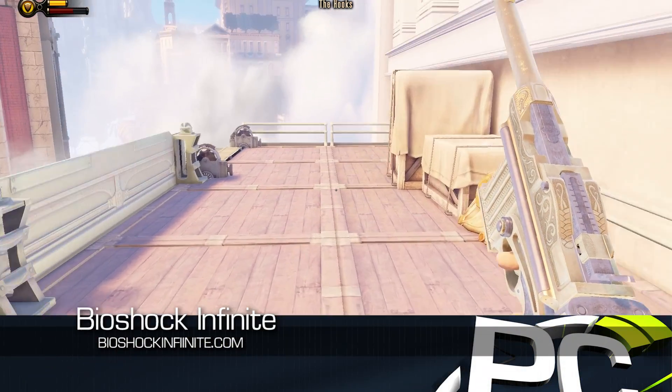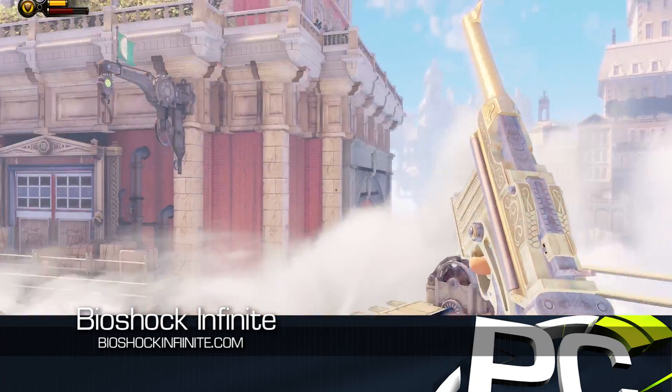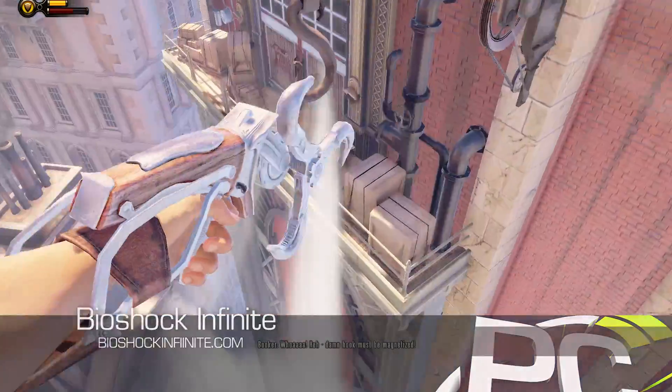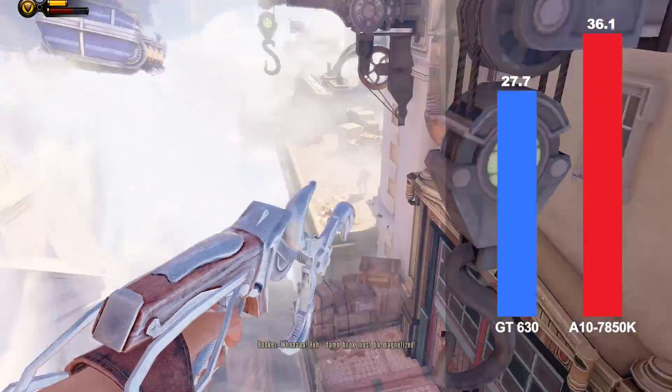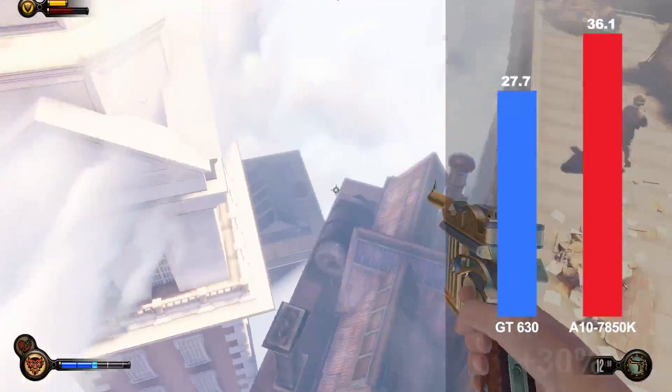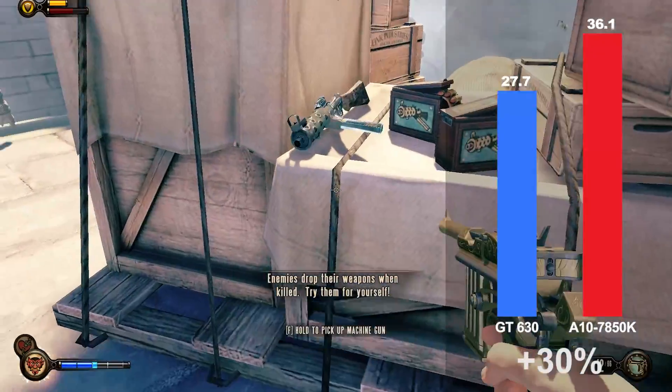Bioshock Infinite found itself on the top of many best-of-the-year lists, and running at 1920x1080 with the low preset, AMD A10 7850K buyers can enjoy performance that is over 30 frames per second and 30% faster than the GeForce GT630.